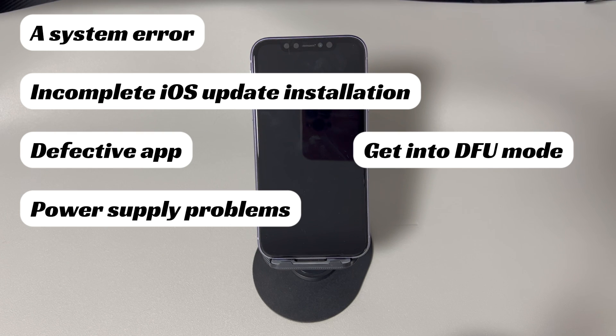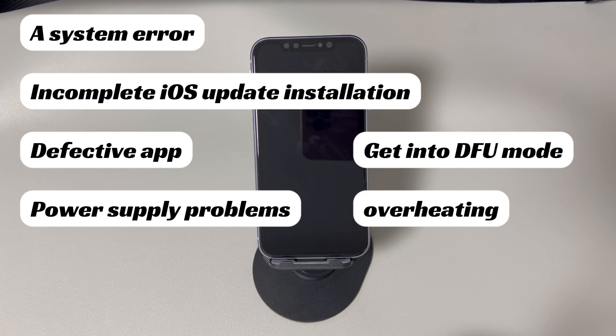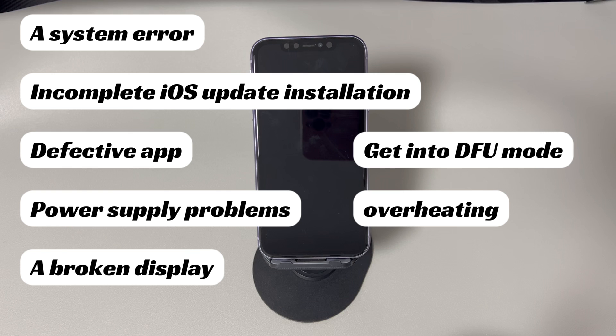Power supply problems — when your phone has zero power, it's normal to see only a black screen on your device. Overheating. A broken display — a cracked screen caused by dropping or wetting tends to cause an iPhone screen to go black because the LCD screen or the internal components have been damaged.